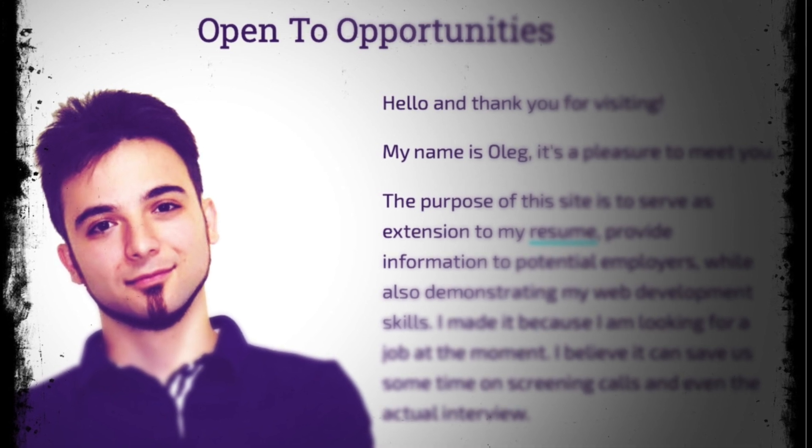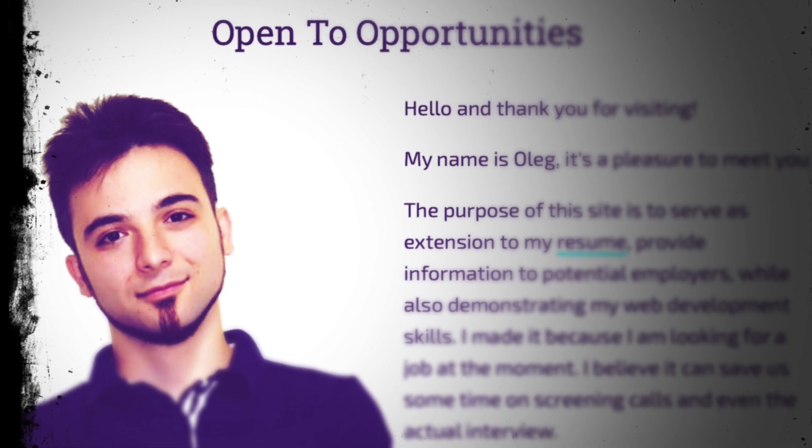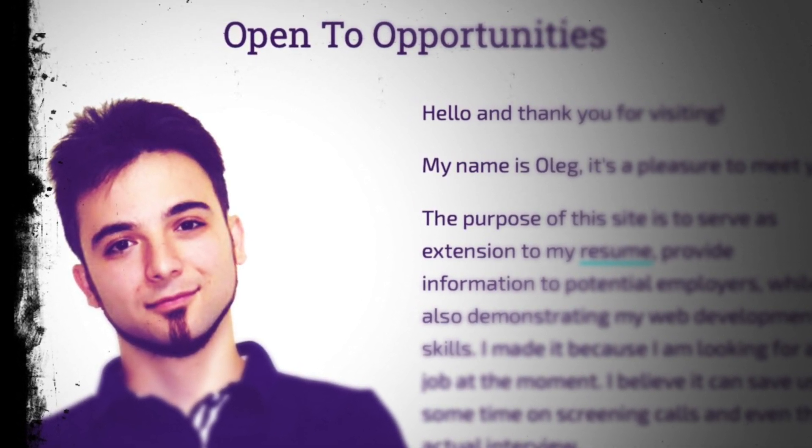Oleg is ready for the world and parts of his portfolio are rocking, but he doesn't have a job yet. Can we make the connection today and help this guy land a job? The video starts right now.